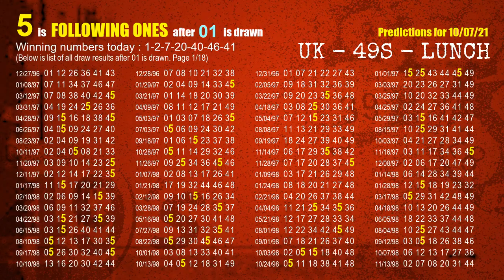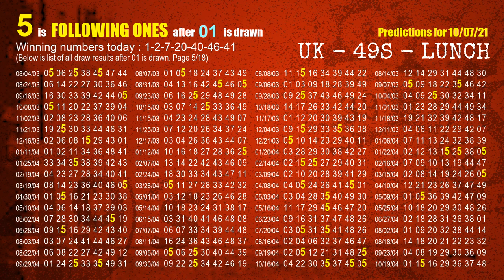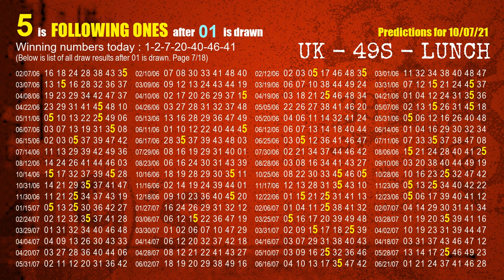First, we'll find out the following ones through today's result. Following numbers refer to those numbers being picked on the next draw after this one, specifically the units digit of those following numbers. The first winning number is 01. We list all draw results which are after a draw with 01 as a winning number. The most frequently following units digit is 5 when 01 is the winning number in the last draw. We highlight units digit 5 in yellow for you.